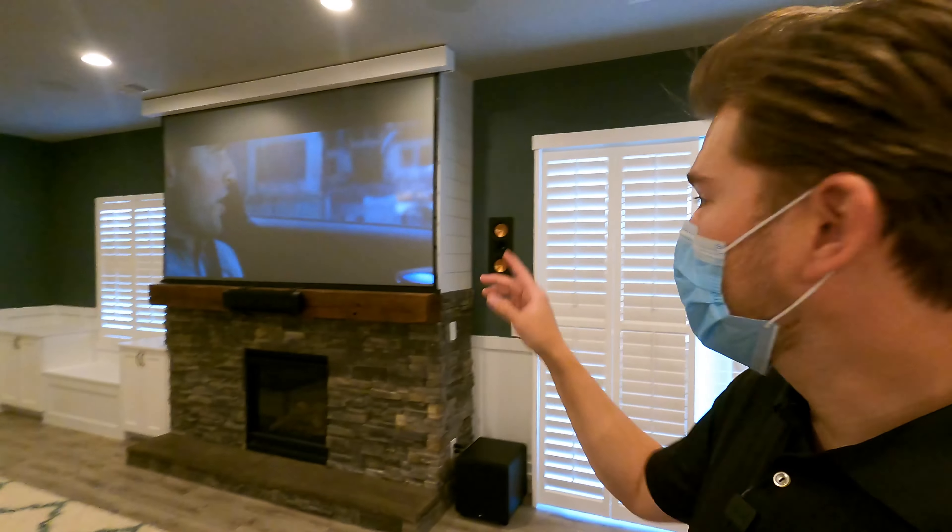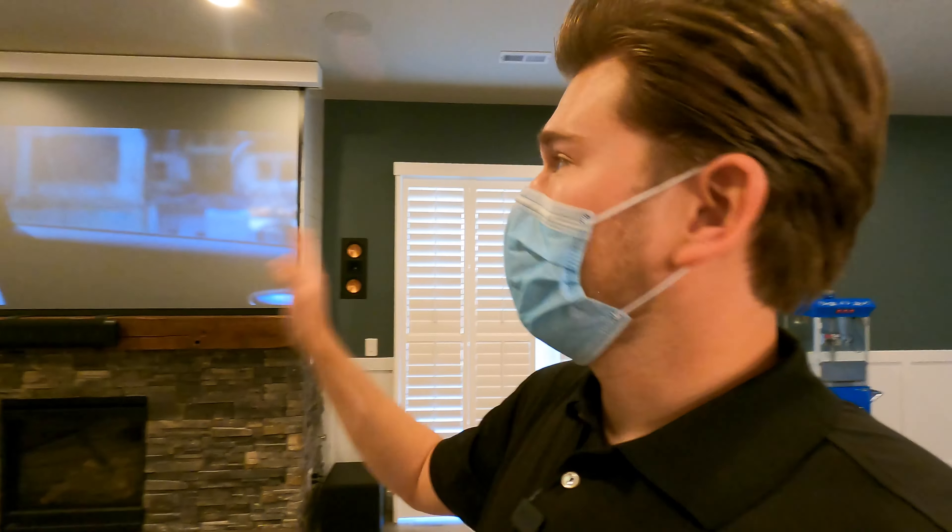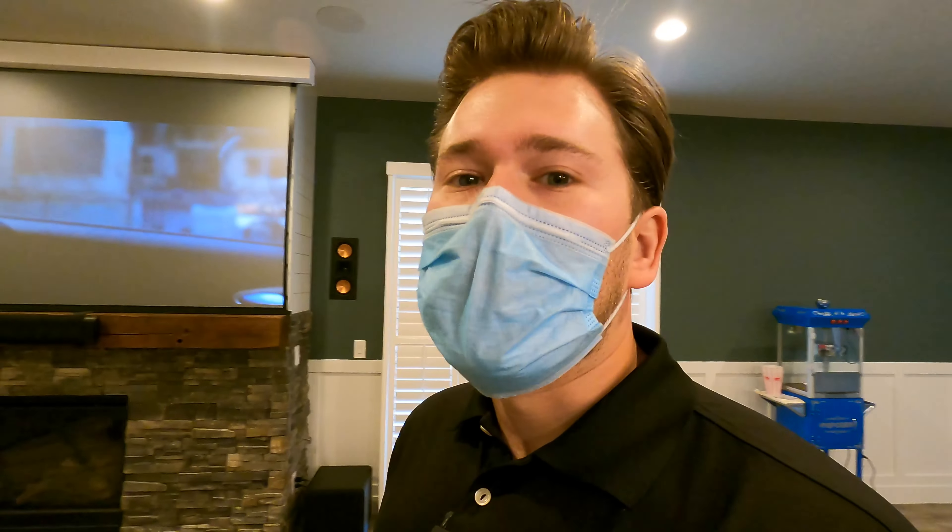Today, I'm going to be taking you into this room right here, and we're going to be showing you a video demo of the JVC RS2000 in action with a Screen Innovations Slate 1.2 ALR screen. This is one of our best-selling combos as far as screen fabric and projector choice.